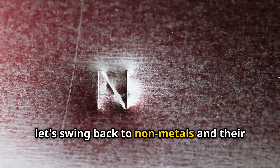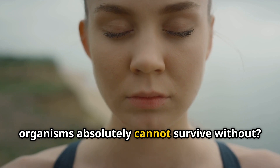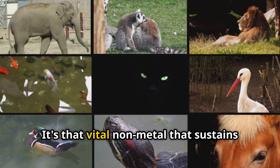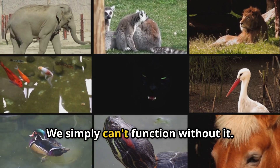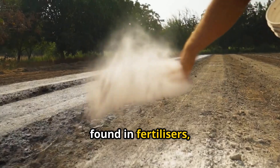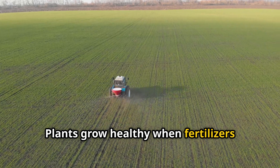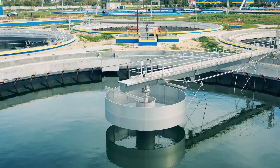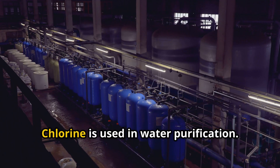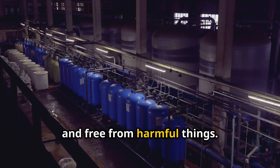Let's swing back to non-metals and their essential roles in life. Which non-metal is something that living organisms absolutely cannot survive without? It's oxygen — that vital non-metal that sustains all life on our planet. Which non-metal found in fertilizers helps plants grow healthy when added to the soil? Plants grow healthy when fertilizers containing nitrogen are added to the soil. Which non-metal is used to purify water? Chlorine is used in water purification — making something clean and free from harmful things.